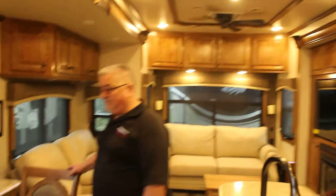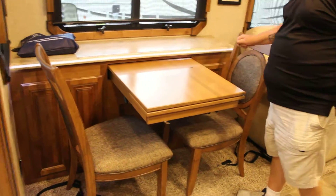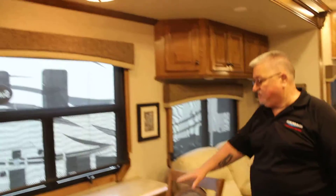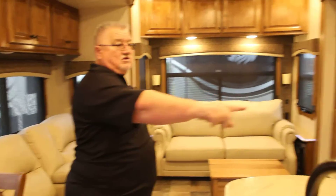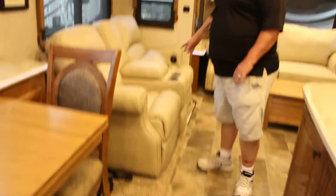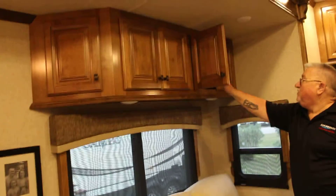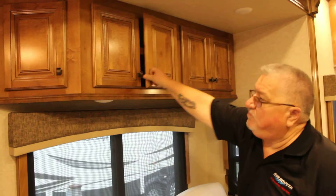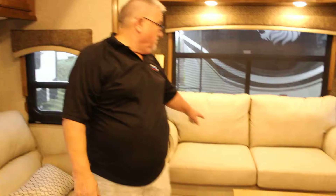Coming into the unit, we have a dinette with freestanding chairs and cabinetry. If you notice, it has lighting all the way throughout the coach and on the floors. This particular unit has theater style seating and ample storage throughout with fine wood — no particle wood, it's real wood. It's beautifully done.